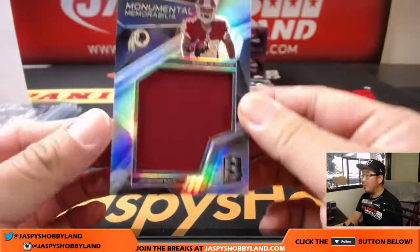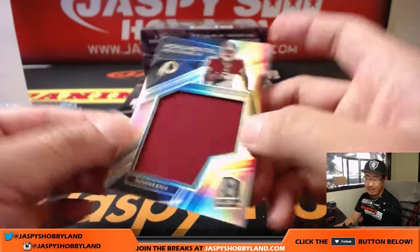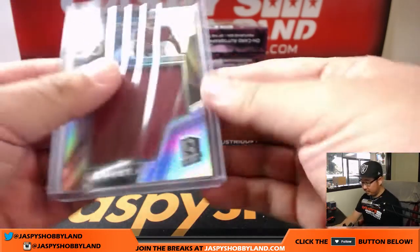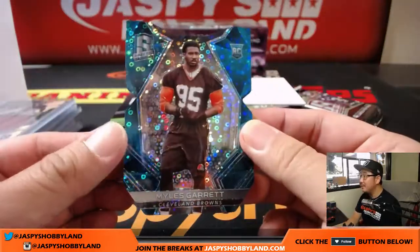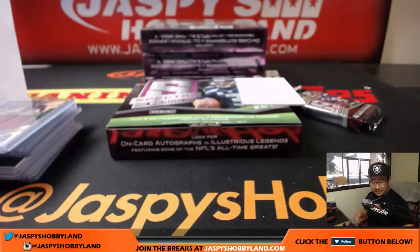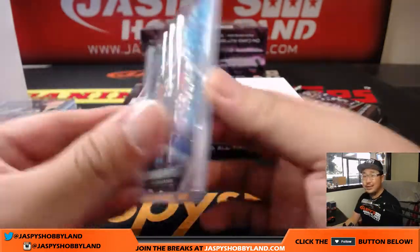Next one is Monumental Memorabilia. I like the new windows that they have here for the patches. Samaj P. Ryan — that will go out to Brad Cook and the Redskins. 36 out of 199. And like the new die cuts — Miles Garrett, Cleveland Browns, neon blue, 28 out of 35. Not a bad start to the season for the Cleveland Browns. They hung in there. They've got an interesting team.